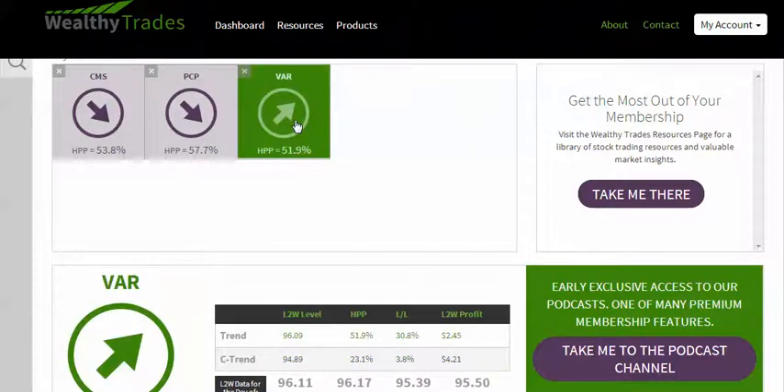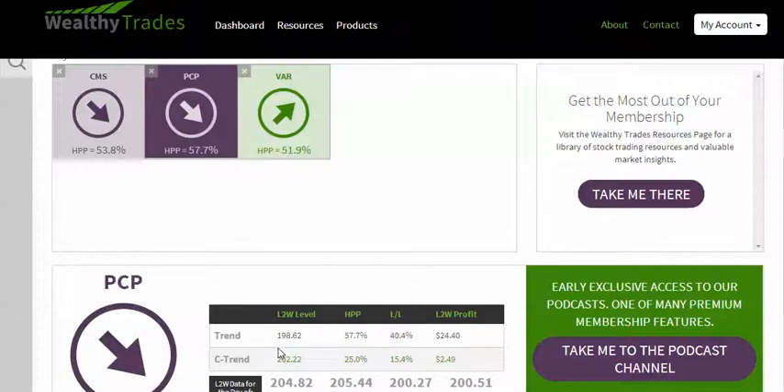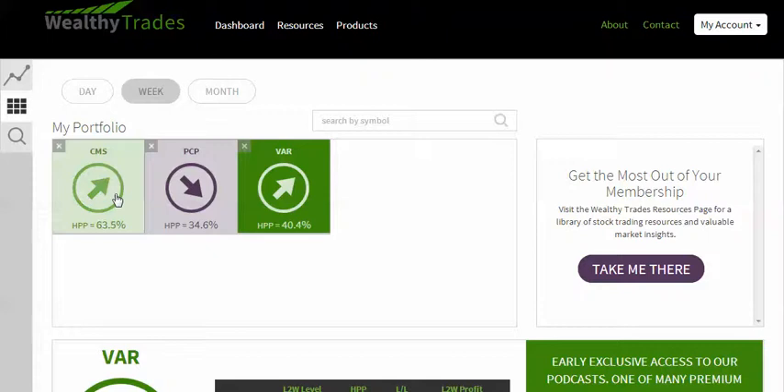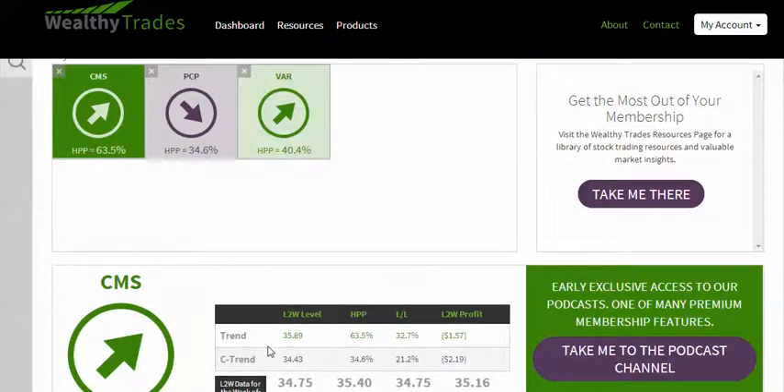So here's what we're going to do: go long VAR at the open. We can add at $96.09 if it hits that, or add at $94.89 if it hits that. Hold all day, close at the end of the day. Go short PCP at the open. You can add if it hits $198.62 — this thing has a tendency to sell off aggressively. Or if it hits $202.22, you can add to the position there. Short PCP at the open, close at the end of the day. For our weekly trade, we are going to be long CMS. We are going to go long CMS at the open. The only stop we are going to have is 34.43. If it doesn't hit that, we are going to hold it all week long and close at the end of the week. That is the play.